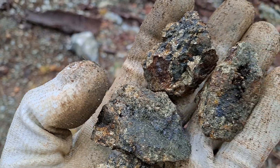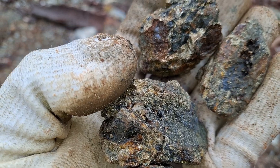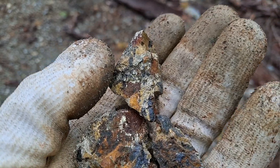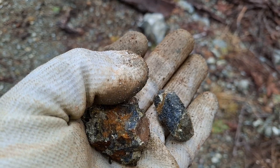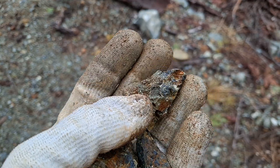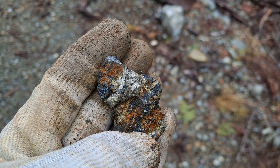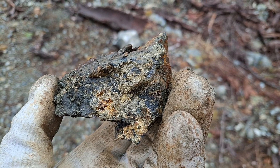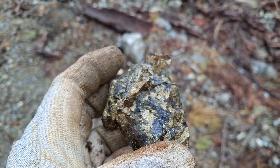You have these little vugs here with quartz crystals, and here are a few more. Obvious chalcopyrite in these ones. And the last one from that area — again you've got more quartz with your sulfides.